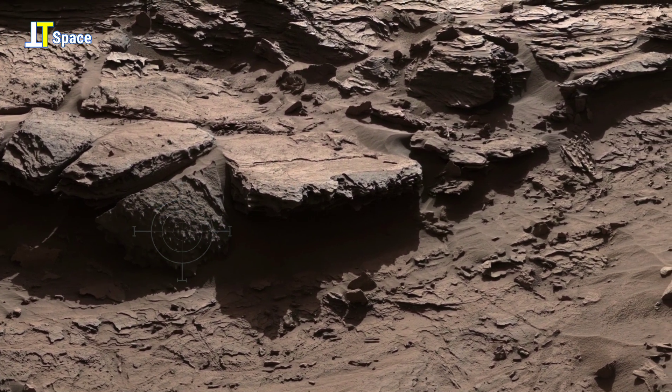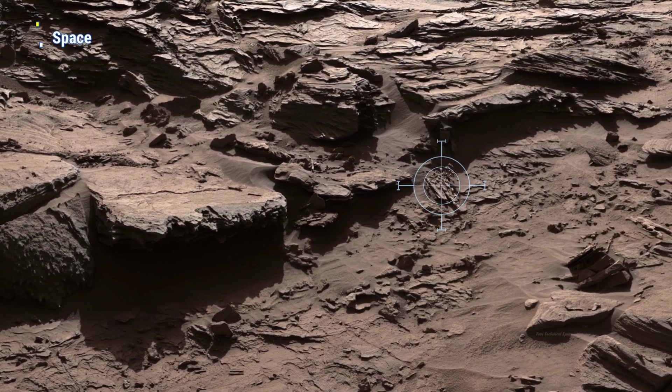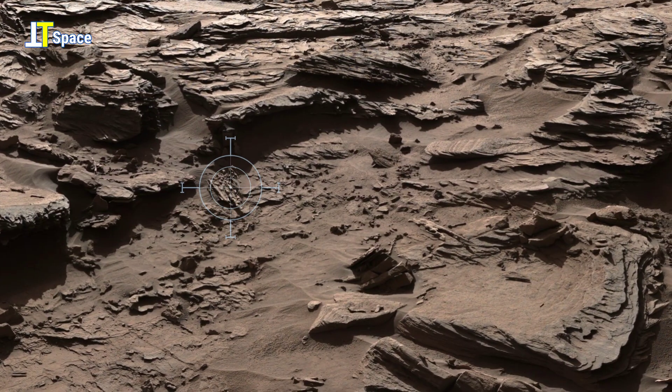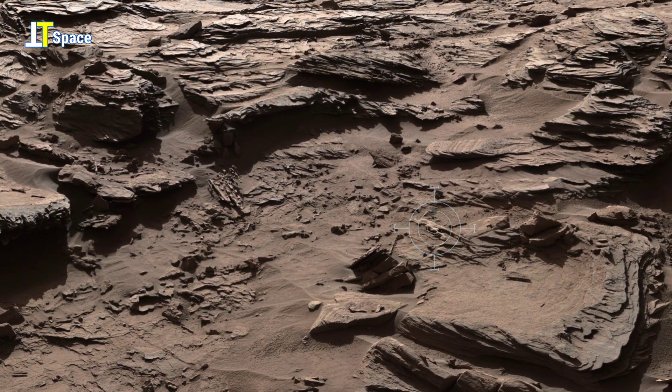Now shift your focus here. This is where a deeper mystery reveals itself. Two distinct formations emerge, each marked by striking textures and an almost deliberate symmetry, resting only a short distance apart.